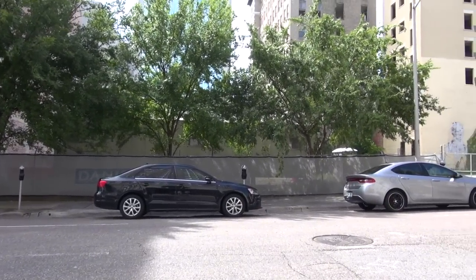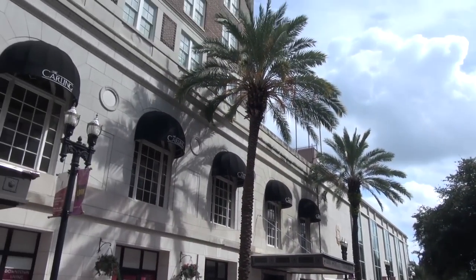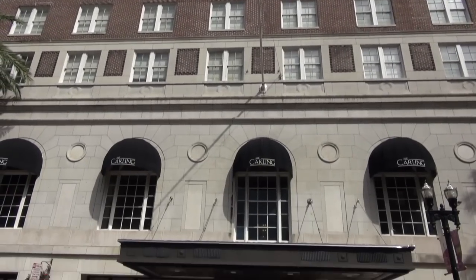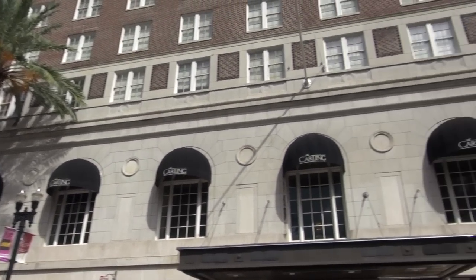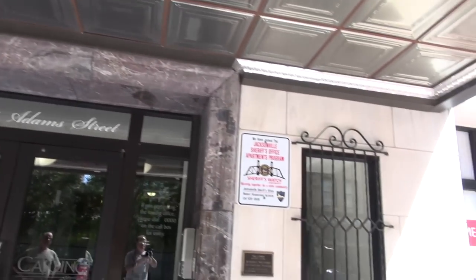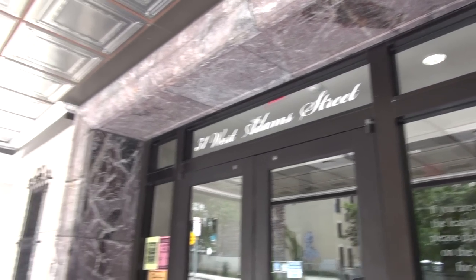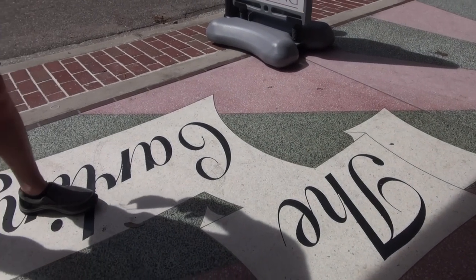So Elvis Presley stayed right here when it was the Roosevelt — it is the Carling now. Yes indeed he did — went right through those doors. So a lot of it has been modified. It's 31 West Adams Street, but this is listed in the National Register of Historic Places, and it is historic. Elvis did stay here, among others, right here in Jacksonville, Florida, at the Carling — which was the Roosevelt.